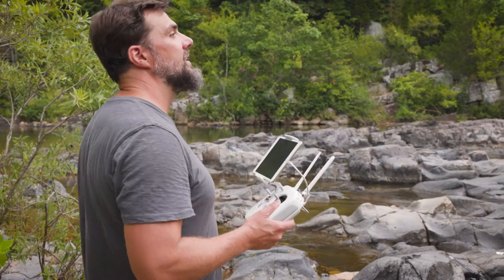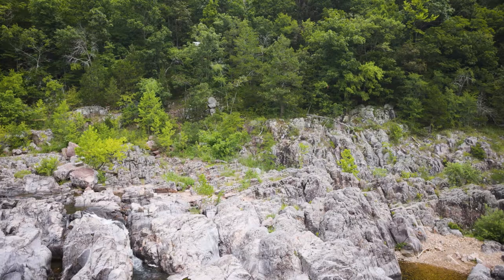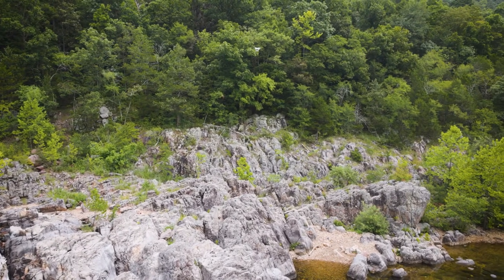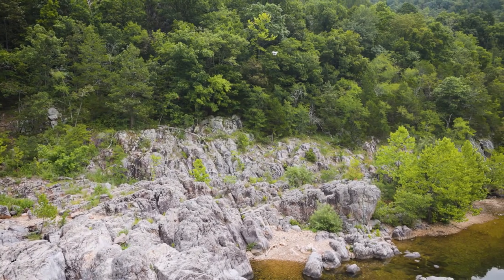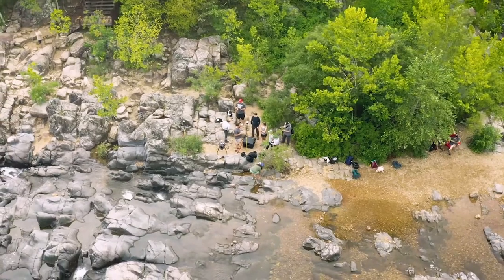Geospatial science is basically a combination of maps and information technology, and it really touches many many fields of study. Here at WashU we're trying to develop a new initiative to help people in earth science, in the social sciences, in architecture and archaeology and ecology — many different fields that can try to use understanding location as some aspect of their science.